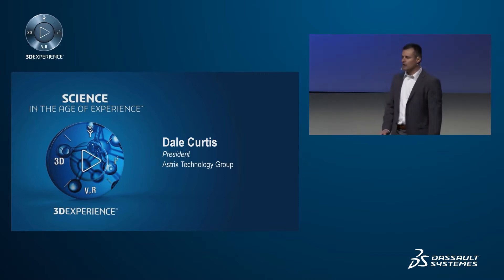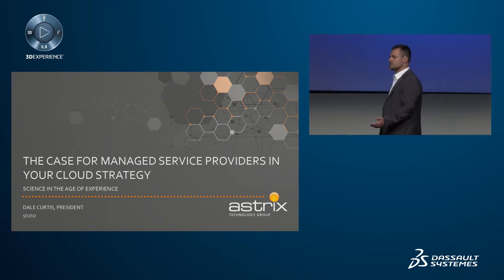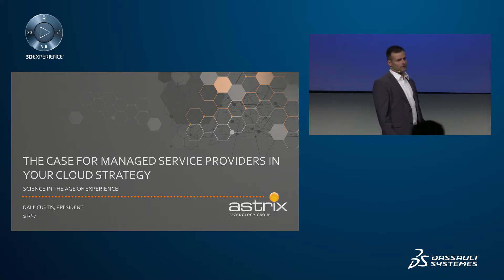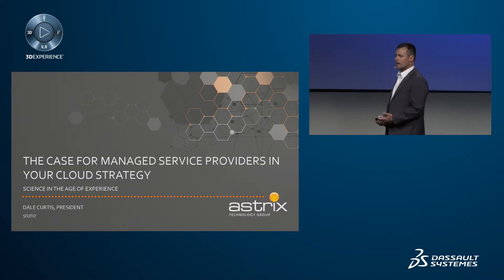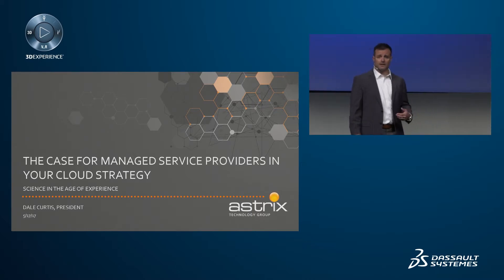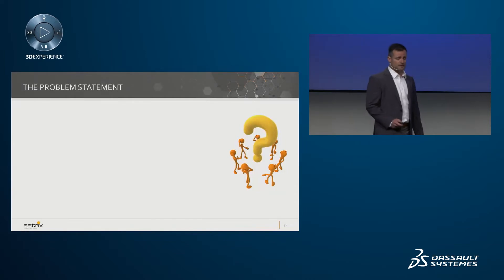So this talk — the case for managed services in a cloud strategy. Over the course of the last 18 to 24 months, and in the cloud environment much longer than that, there's been a significant increase of inquiries to companies that provide different types of services for strategies around how to incorporate ways to manage a number of different scientific applications.